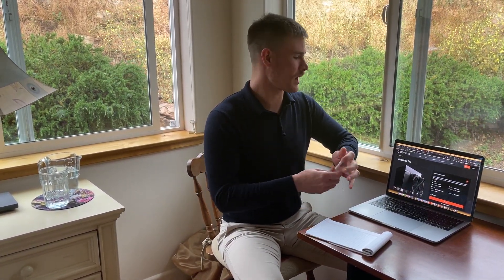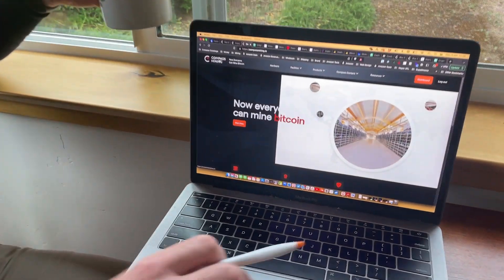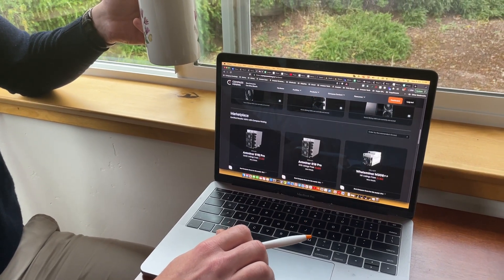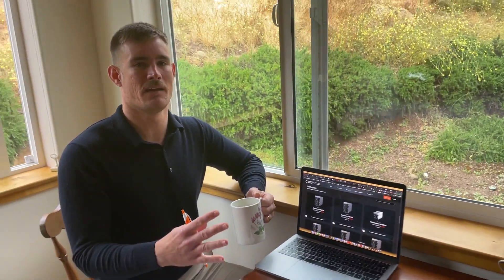I just woke up, had myself a cup of coffee, and I was browsing the Compass Mining Marketplace as one does. I noticed that at the very top of the list, based on the Compass Mining score, was a T19. And that shocked me, because why would a T19 be at the top of the list? Obviously, there are more efficient miners on the marketplace. The reason was this.